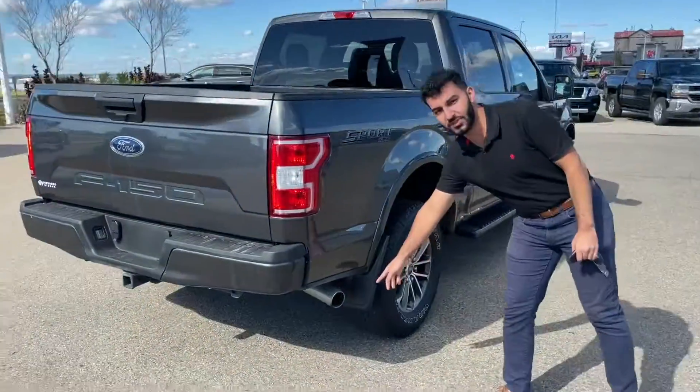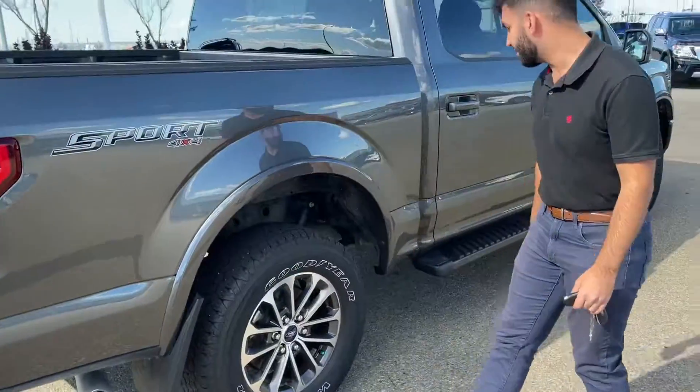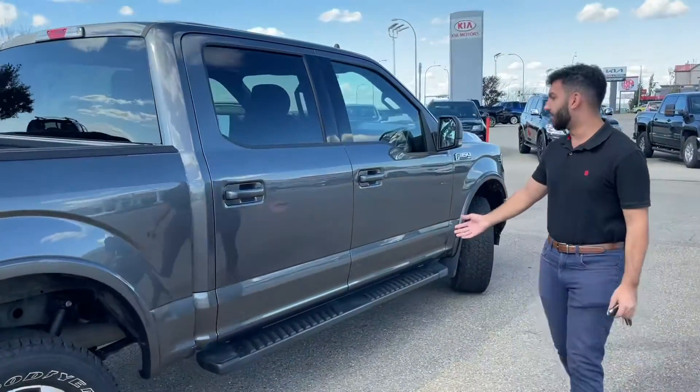As you can see here, you have your chrome tip exhaust right there. Still have a ton of tread left in the tires. The whole body shape looks amazing.